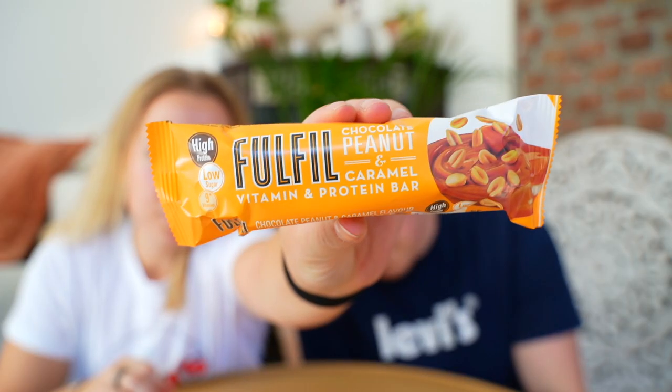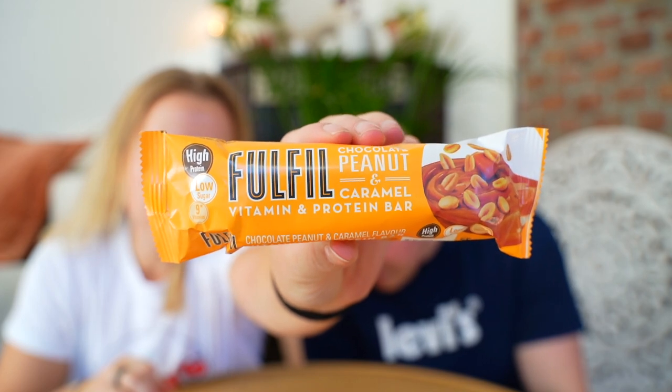I could see myself buying that again. I'm giving this one an eight. I feel like they're two different moods — both between a seven and a half and an eight — but which I would choose would depend on my mood.